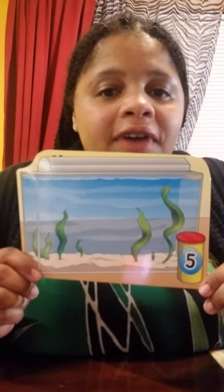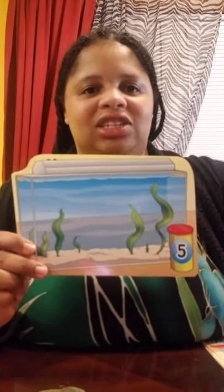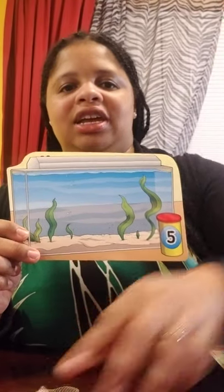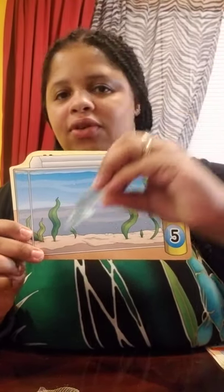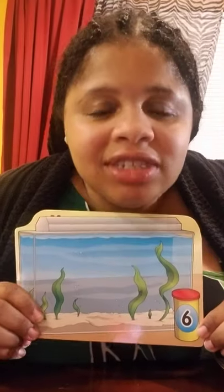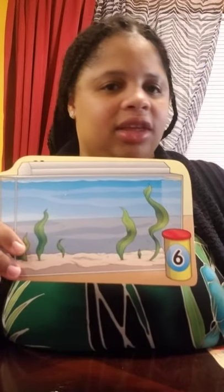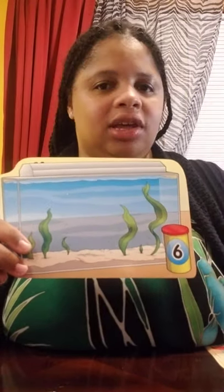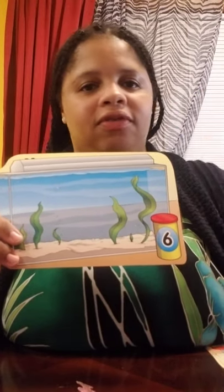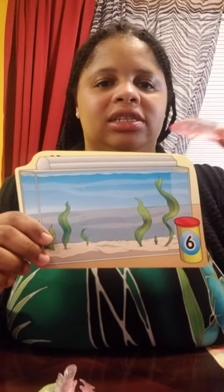This aquarium can hold five fish. Let's count to five — let's do it quickly: one, two, three, four, five. How many can this aquarium hold? If you answered six, then you're correct: one, two, three, four, five, six.